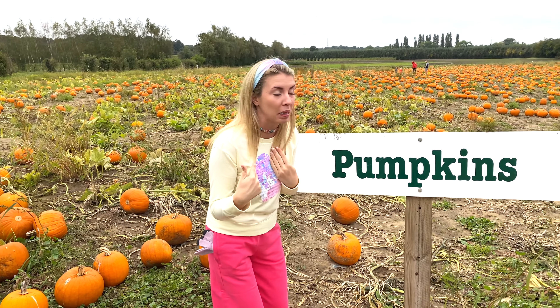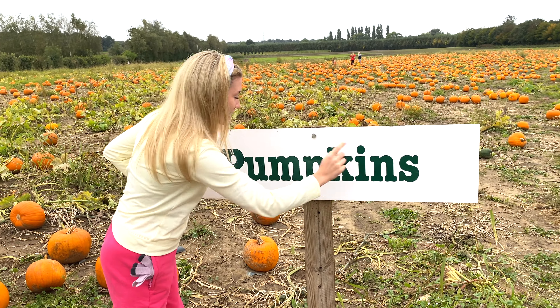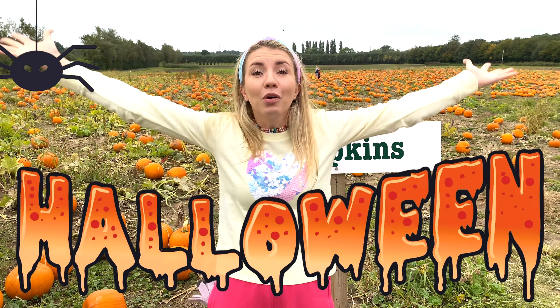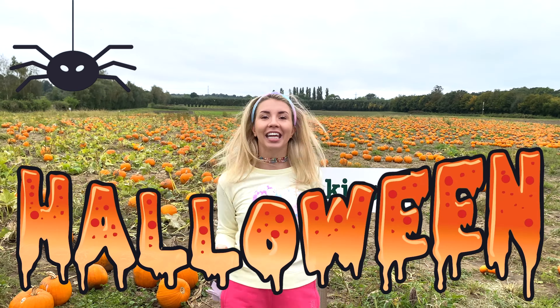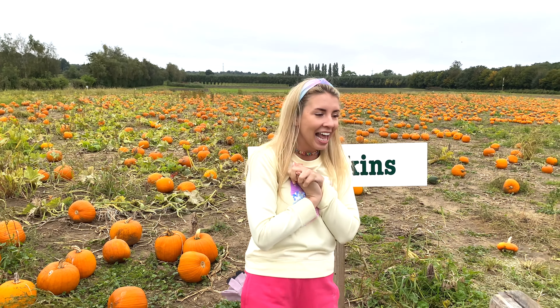Do you know how to spell pumpkins? P-U-M-P-K-I-N-S! Pumpkins! And I love pumpkins! It's going to be Halloween, so of course we need lots and lots and lots of pumpkins! Now let's start!